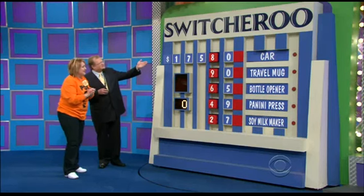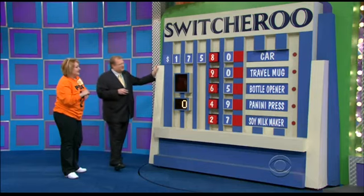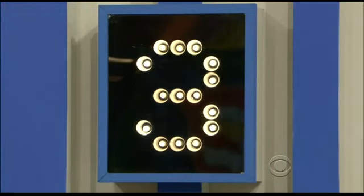So, you have the car — that's the main one I'm worried about. $17,580 for the car. How many does Estella have right? Three. Three out of five.